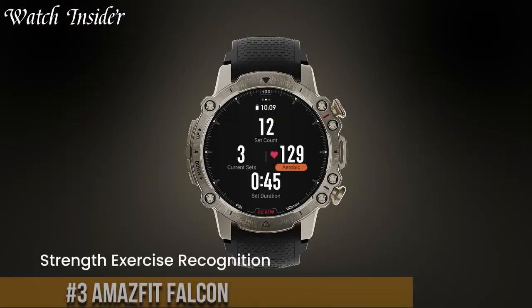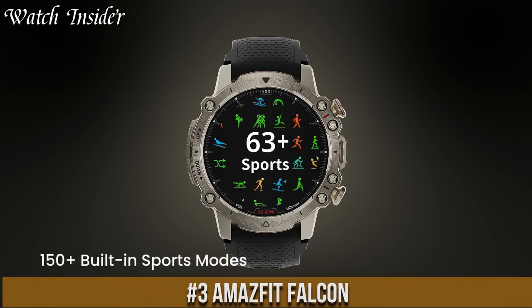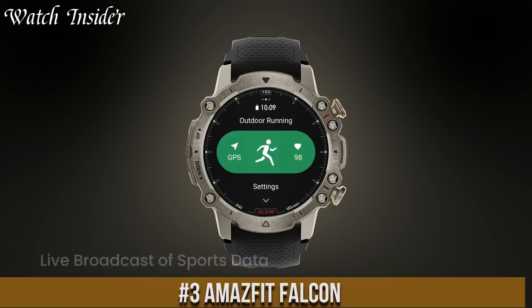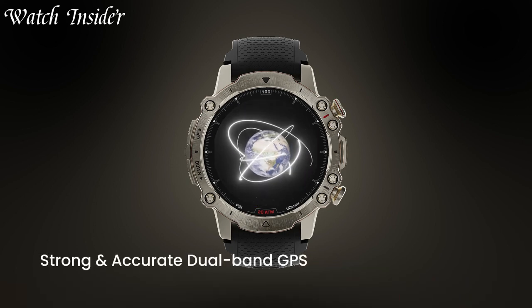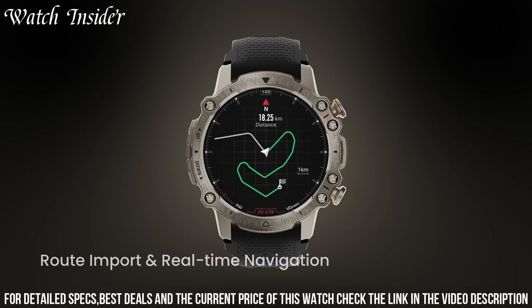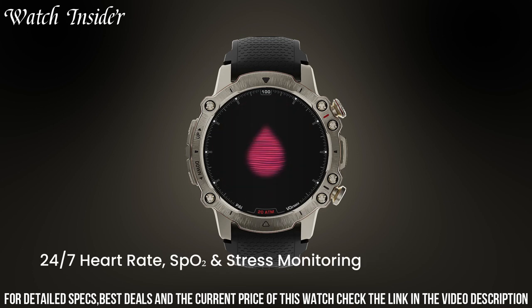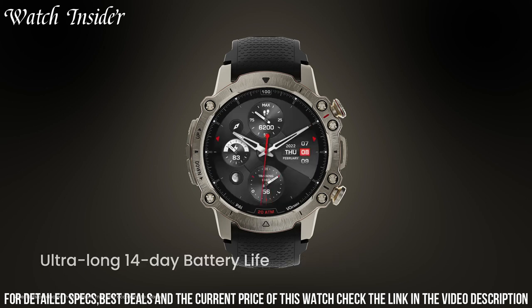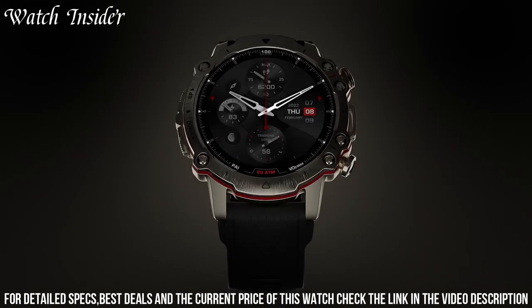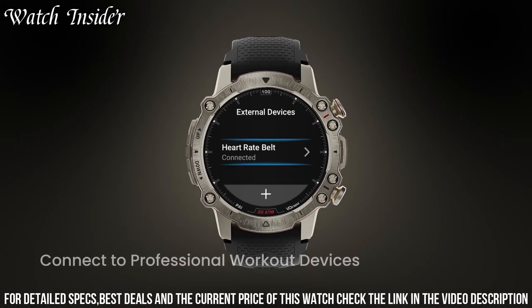Number 3: Amazfit Falcon — a sleek and versatile wearable that combines style and functionality. With its durable design and various features, it's perfect for those who lead an active lifestyle. It can track your heart rate, sleep, and physical activity, and also provides notifications for calls and messages. The Amazfit Falcon has a long battery life, allowing you to use it for extended periods without worrying about running out of juice. It's a great choice for those who want a reliable and fashionable smartwatch without breaking the bank.